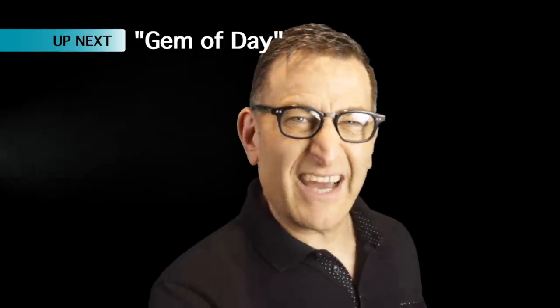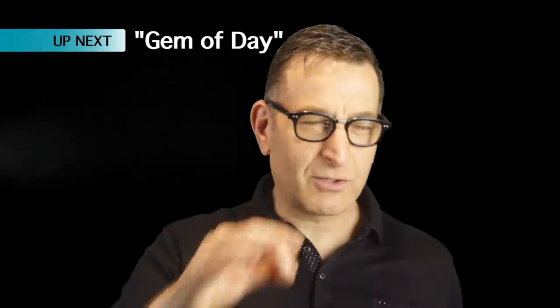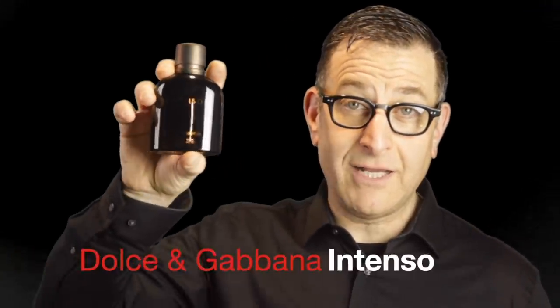Coming up next, I've got a really cool bottle design from Diesel 2012. Such a cool design — you think you can guess what it is? But first, Dolce & Gabbana 2014 Intenso version.